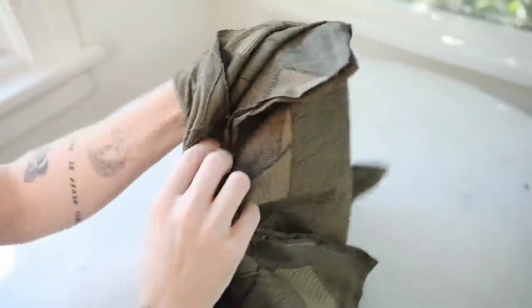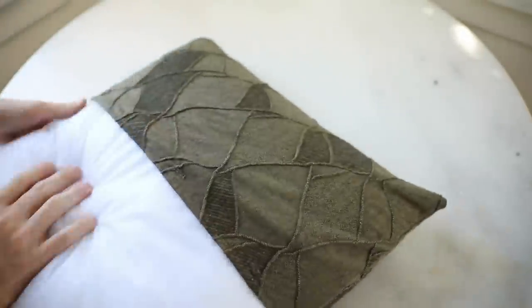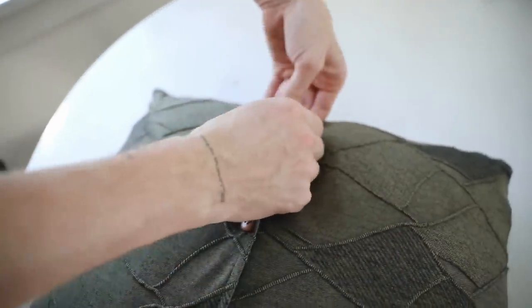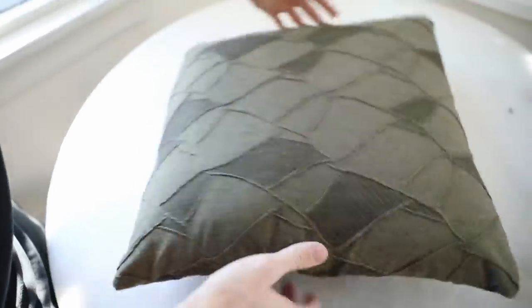I sewed around the entire exterior making sure to do a back-and-forth stitch at the start and stop. Once that was done, I opened the button placket on the inside, flipped it right-side out, and this is our pillowcase. It was so simple — this project took maybe 10 to 15 minutes. You could totally do this with a ton of different shirts and make many different pillowcases to swap out. You can display it with the buttons showing in the front or hide them in the back if you just want the fabric showing.